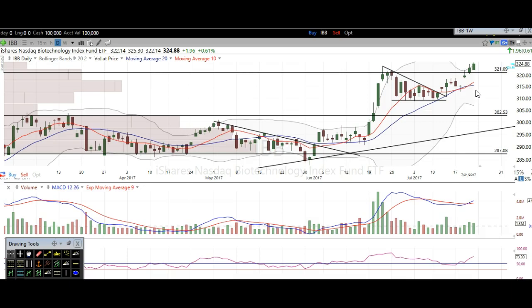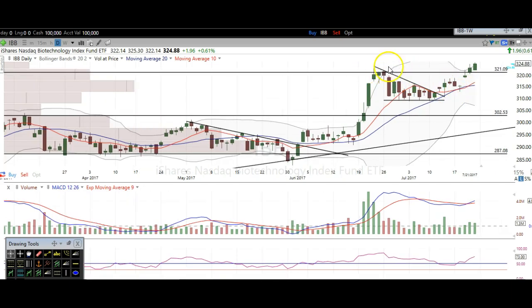Now we're looking for higher prices here. You can see that when we consolidated here, we didn't really get much of a dip. We saw this big scary day right here, and then we just traded sideways for a very long time. We reconnected with that 20-period simple moving average, which is a great trend indicator.